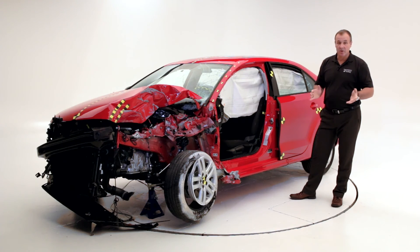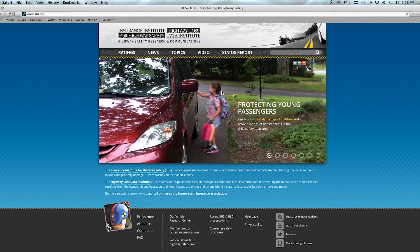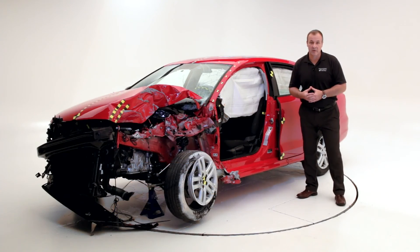If you would like to have more information about the crash tests, the assessments, and this car in particular, please go to www.IIHS.org. Thank you very much.